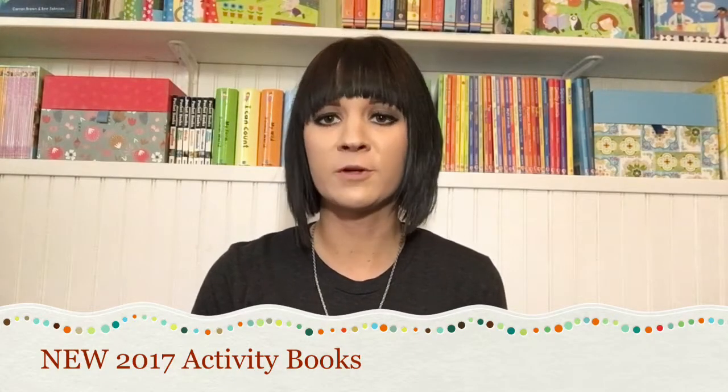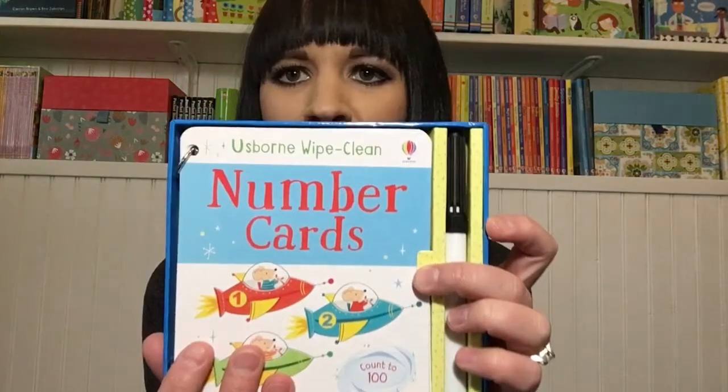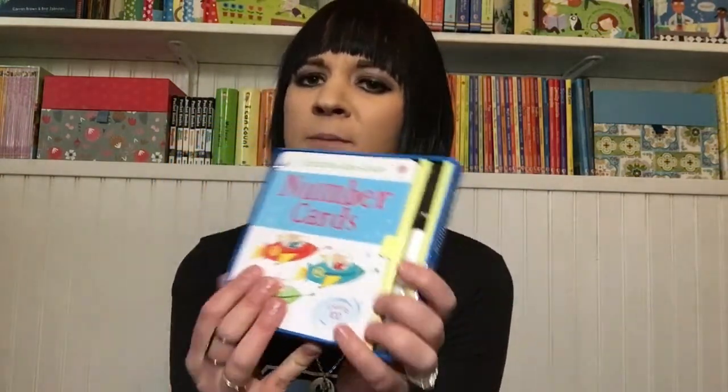Usborne is very well known for their unique and creative activity books for all ages and all readers. Let's start with some of our newest for babies. We have these new wipe clean number cards, and we also have alphabet cards. They come in this nice little case with a wipe clean pen, and I'll show you what I did with mine.